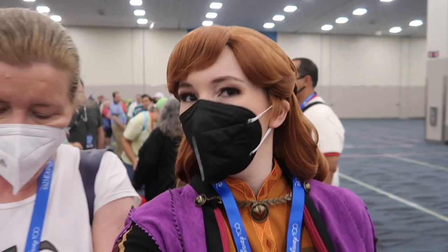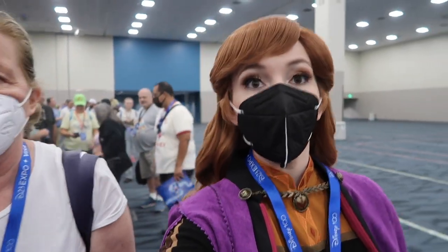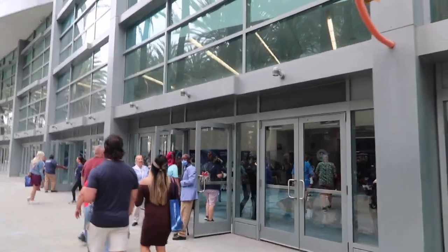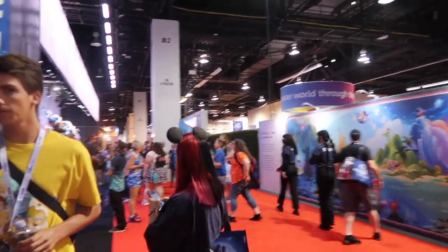We are finally moving — so exciting. It took us an hour but we are moving. Now we're walking back to where we were before, we're coming in. Finally — come on in. We are on the show floor now.